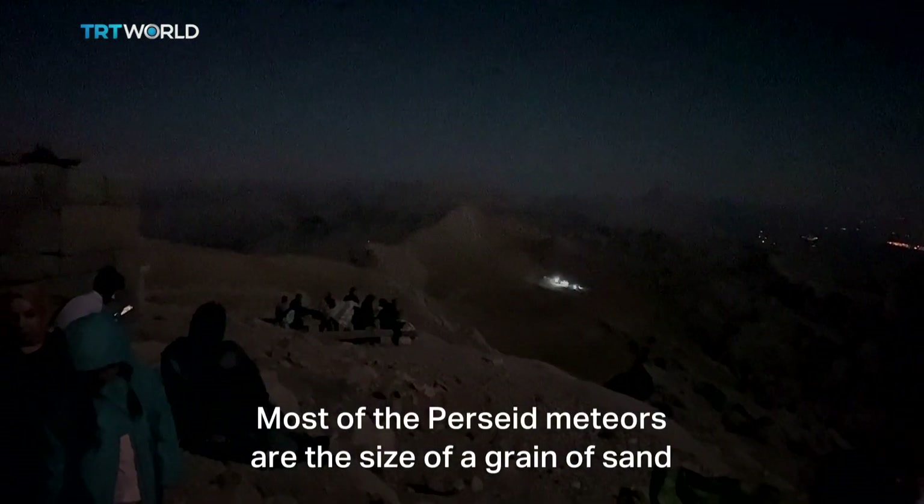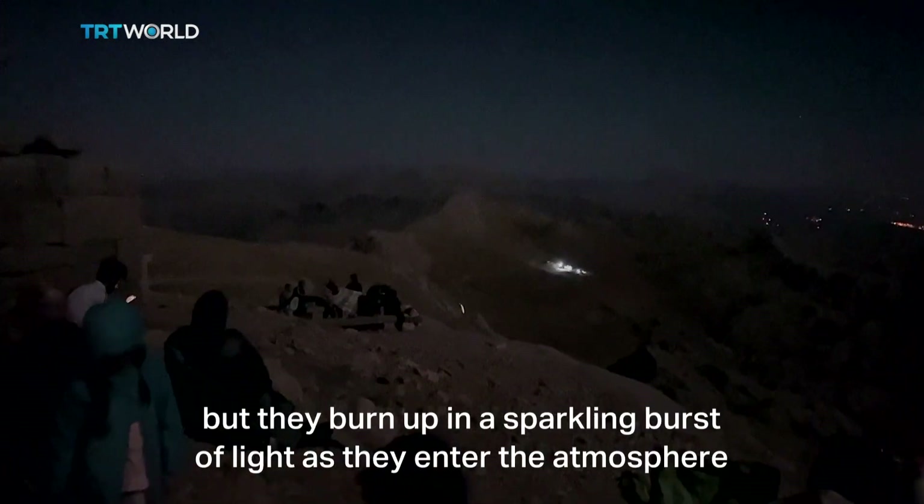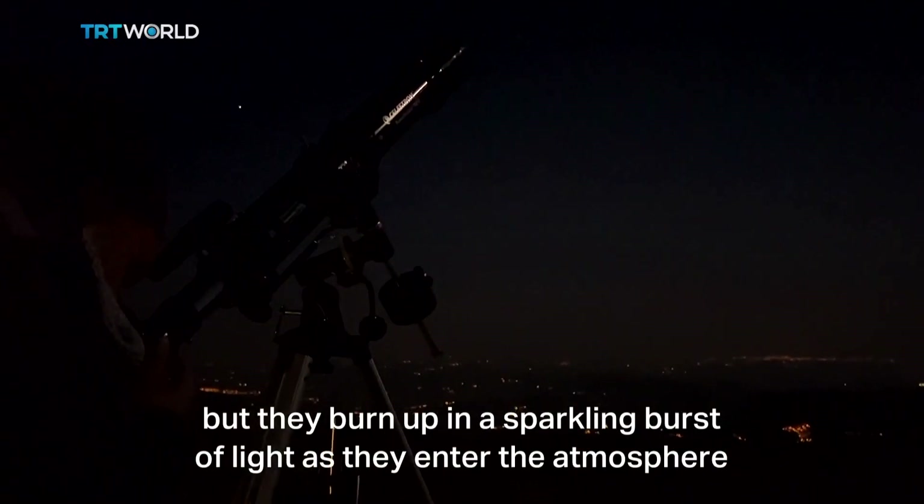Most of the Perseids meteors are the size of a grain of sand, but they burn up in a sparkling burst of light as they enter the atmosphere.